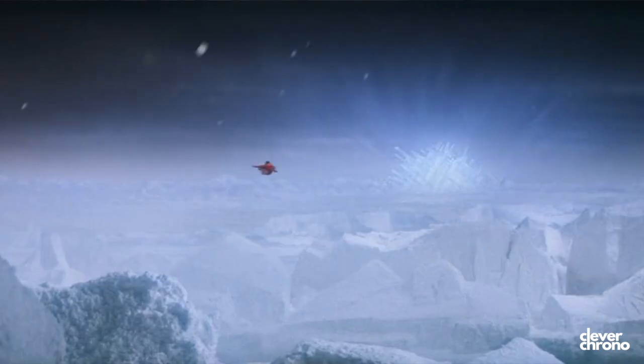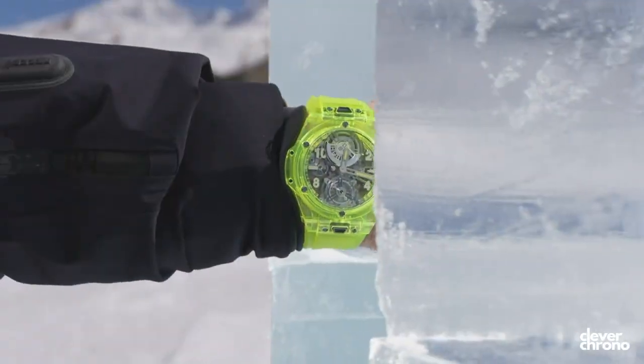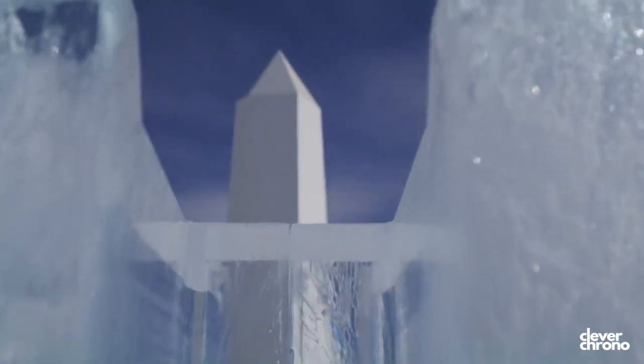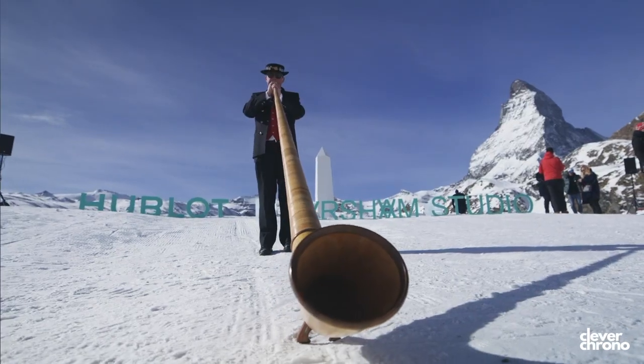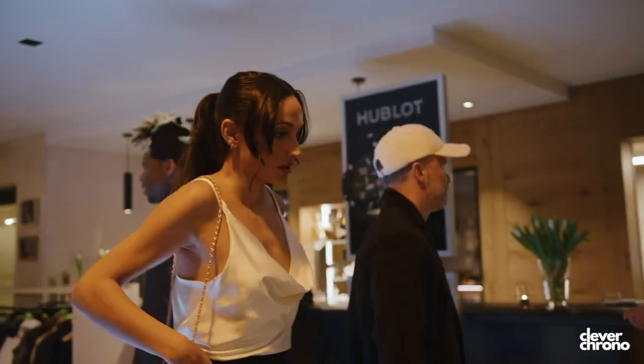It looks really awesome to me and it gives me Superman Fortress of Solitude vibes — like this is something that would be in the neighborhood of the Fortress of Solitude, and I think it's a really dope piece. Hublot is no stranger to working with artists and doing artist collaborations, but this is actually the first one that I'm into and I think was really well done.